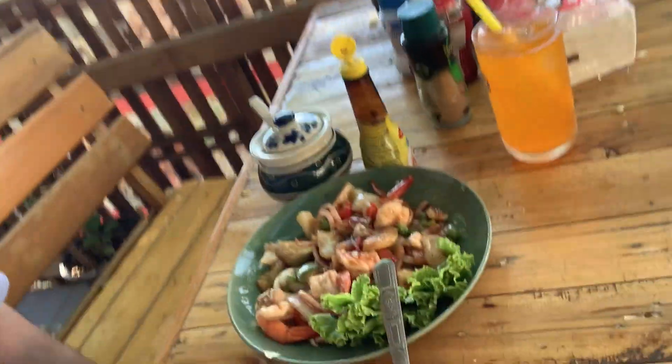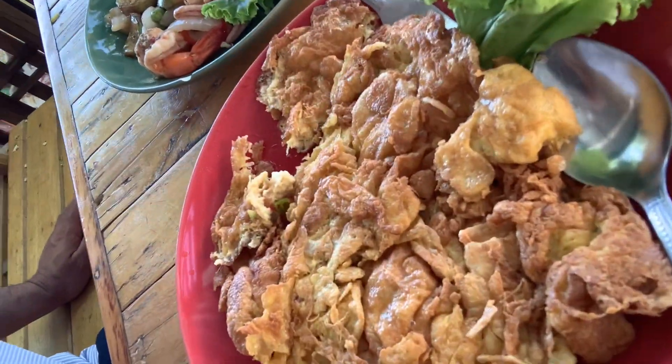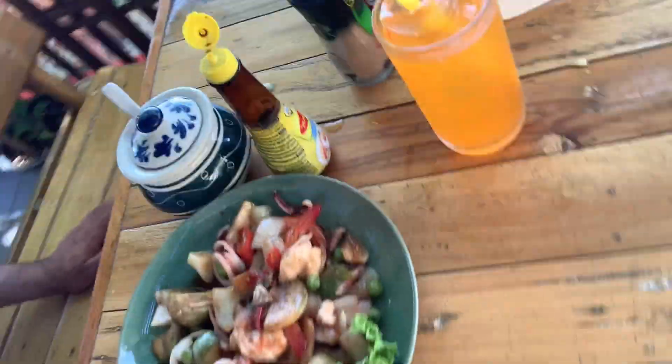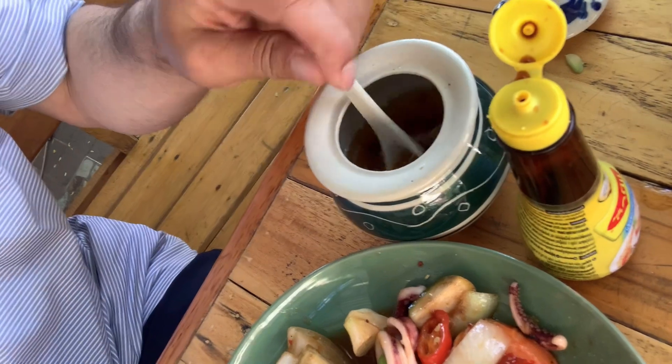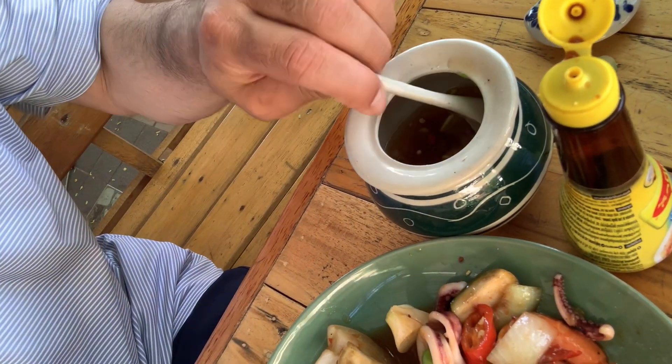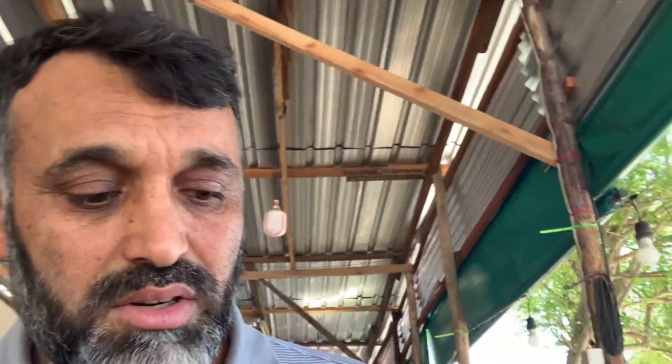Welcome to the channel! Today my lunch is seafood with a lot of spices - this is a lemon, very spicy lemon mixed sauce. I'm very hungry today, and there's vegetable too.